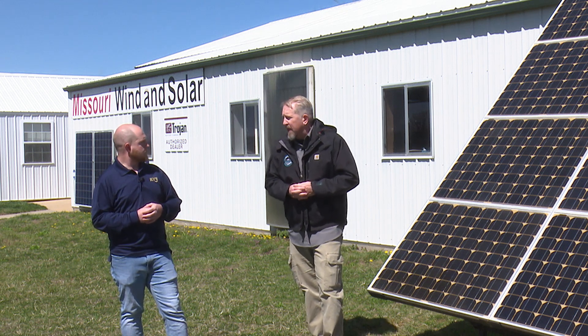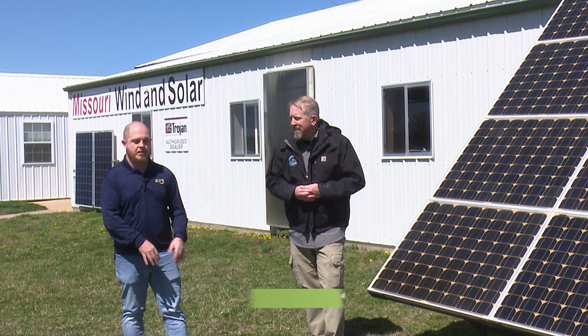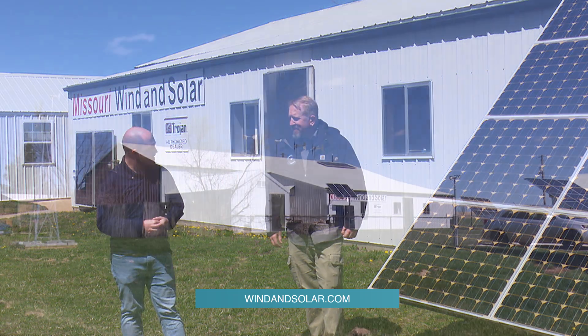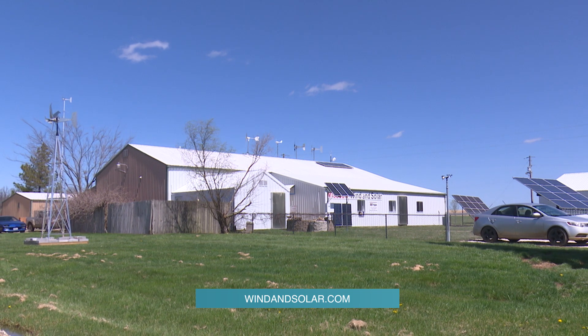For those of you at home, we are going to put a link to their website right here at the bottom of your screen. Wes, as always, thanks for all of that great information and for having us out today. Thanks for coming, Mason — I appreciate you being here.